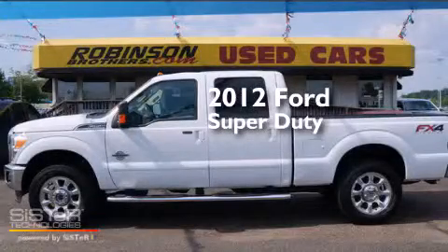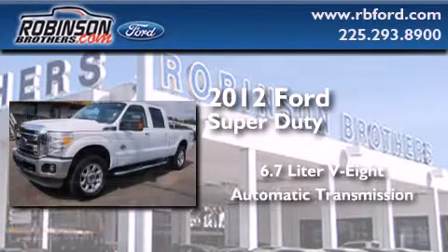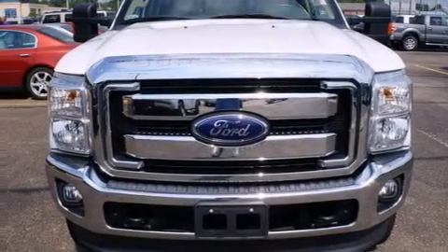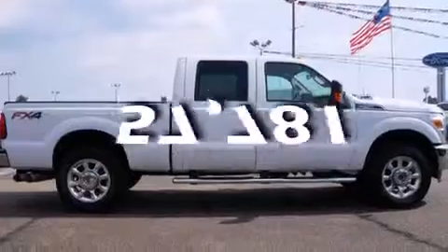This is a 2012 Ford Super Duty. It features a 6.7 liter 8-cylinder engine, an automatic transmission, and the added capability of 4-wheel drive. Features include a turbocharger, rear curtain airbags, a traction control system, and this vehicle has fewer than 58,000 miles on the odometer.